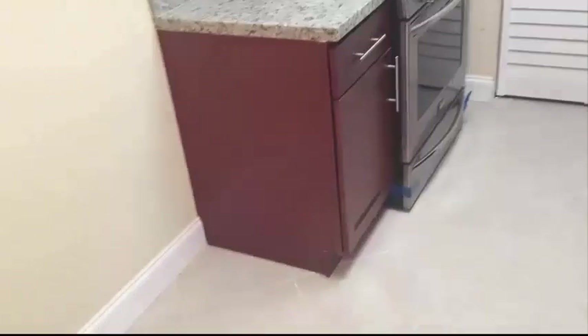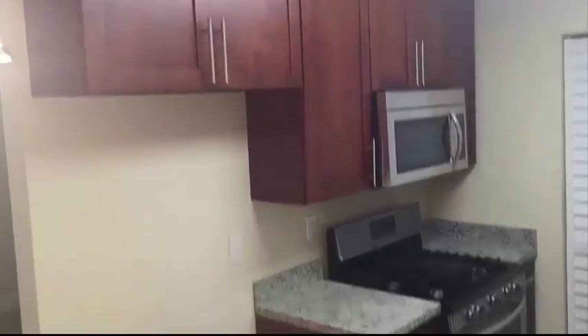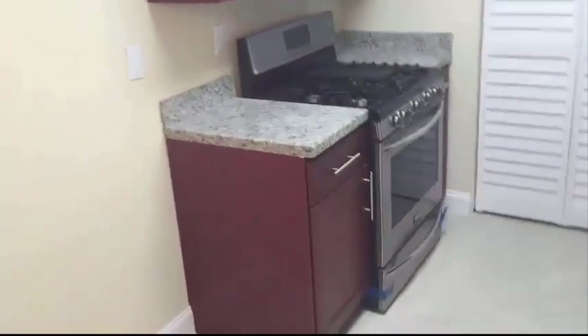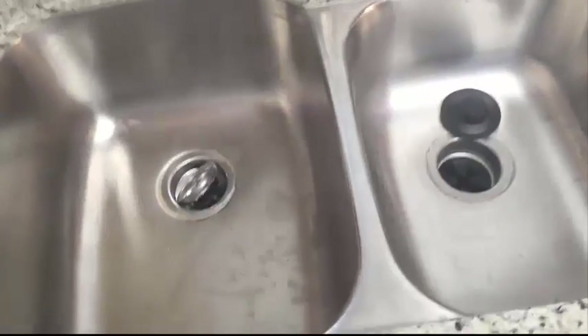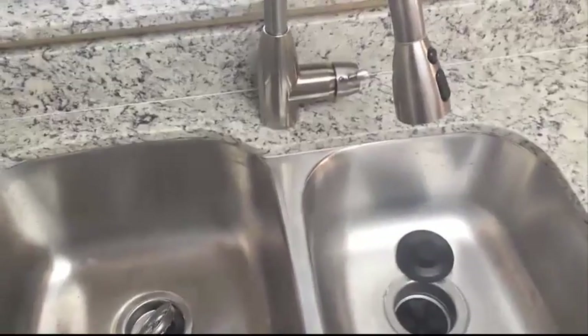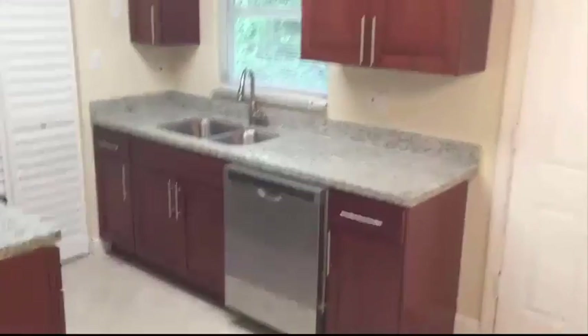That's natural gas, by the way — that's what this house runs on. So again, here is the kitchen. You can see the cabinets, the appliances, and also the granite countertops. You can see the 60-40 stainless steel undermount sink and a very nice pull-out Kohler faucet.